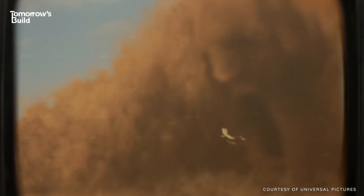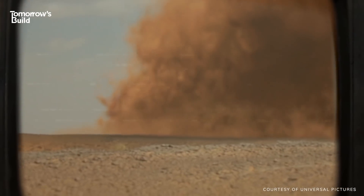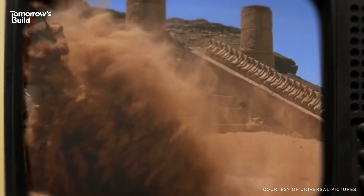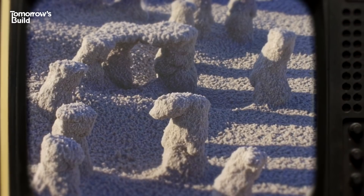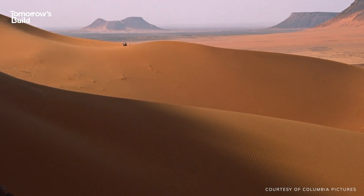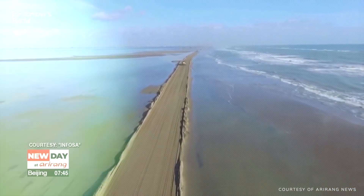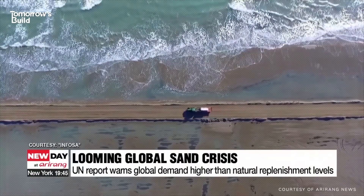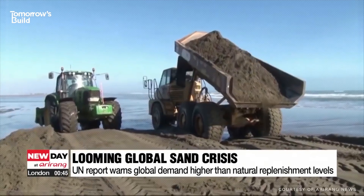As anyone who's ever gone in search of the Elder or tried to escape Imhotep will know, there's a lot of sand out there. I don't like sand. So you might be surprised to hear that we're actually running out of it. Yes, really. The UN is calling for urgent action to avoid a sand crisis, as consumption has overtaken natural replenishment.